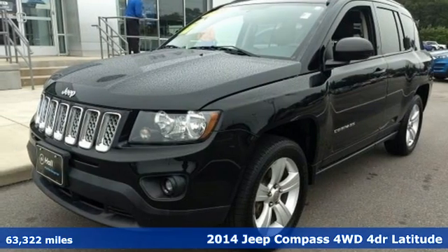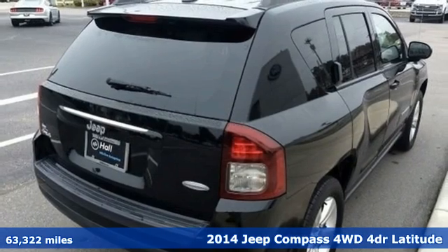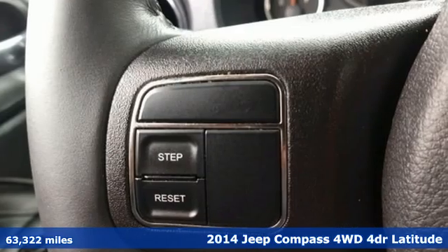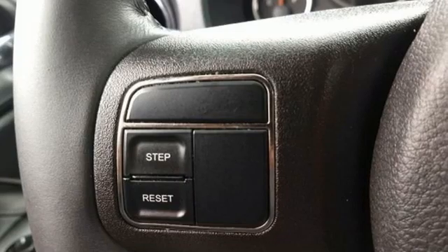It's a 2014 Jeep Compass. This Compass takes you to your go-to place, no matter how hard it is to get to, and get ready for an impressive combination of features.